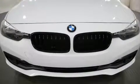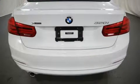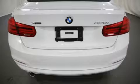BMW prioritized fit and finish as evidenced by a built-in garage door transmitter, front dual zone air conditioning, and cruise control. For drivers who enjoy the natural environment, a power moonroof allows an infusion of fresh air.